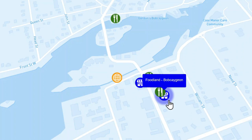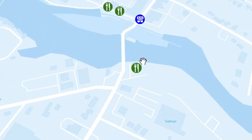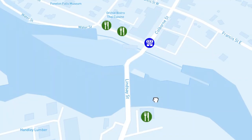And then finally for Bobcaygeon, there is a Foodland grocery store if you need to reprovision the boat. Moving on to our next stop, which was Fenelon Falls — again, the lock is really right in the heart of the town. We were tied to the wall right there by the lighted Fenelon sign. It was a pretty rainy day, as you can tell.